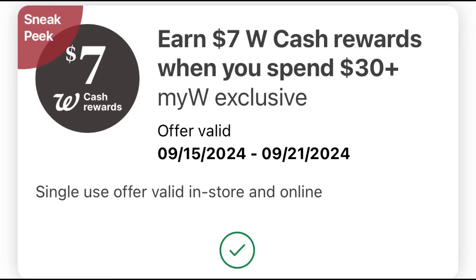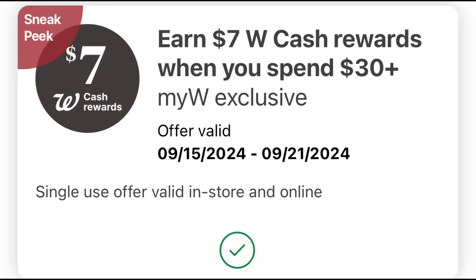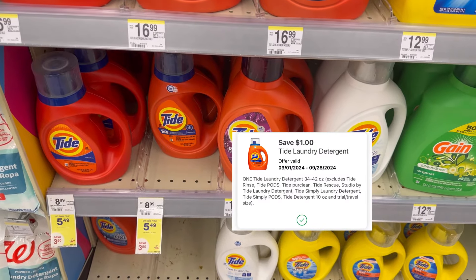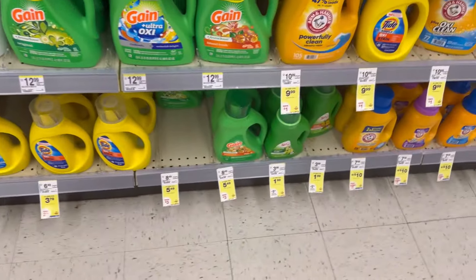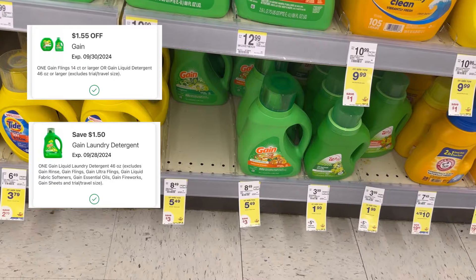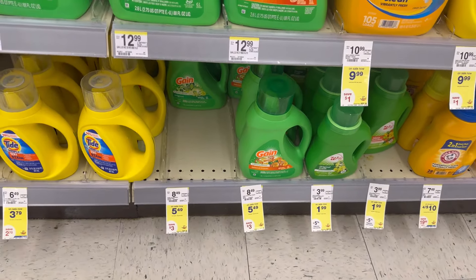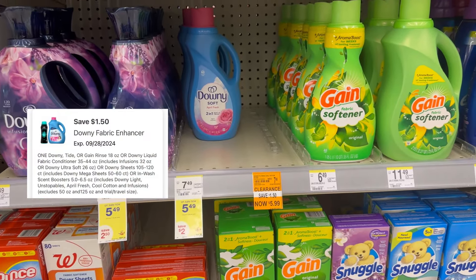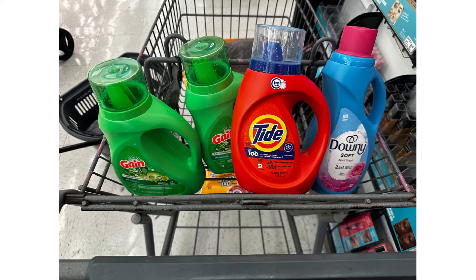For my last transaction I'm doing my Spend $30, Get $7 Walgreens Cash digital booster. The first items are detergents: one Tide at $5.49 with a $1 digital coupon, two Gain at $5.49 each with a $1.50 and a $1.55 digital coupon, and one Downy at $5.49 with a $1.50 digital coupon.